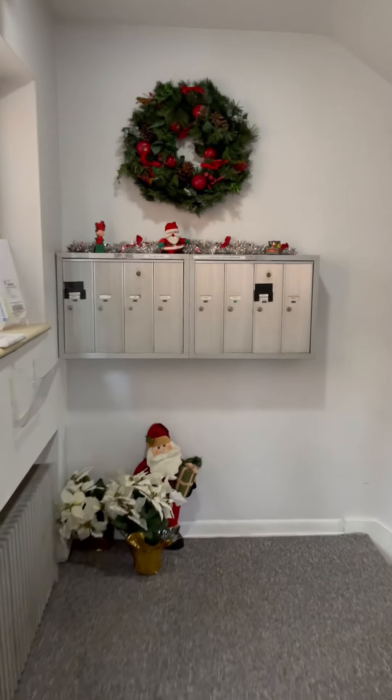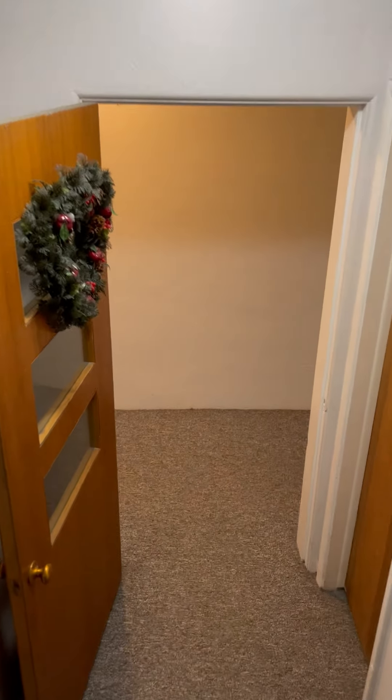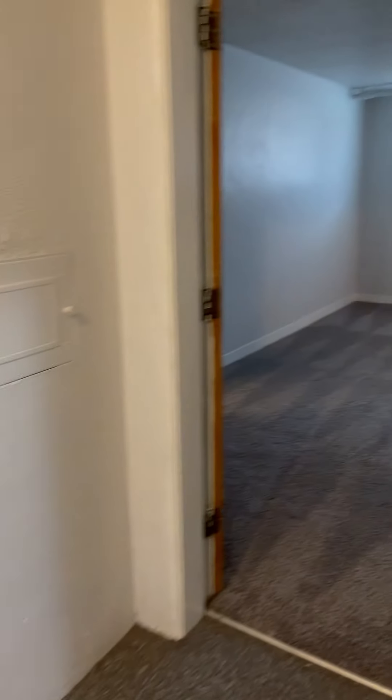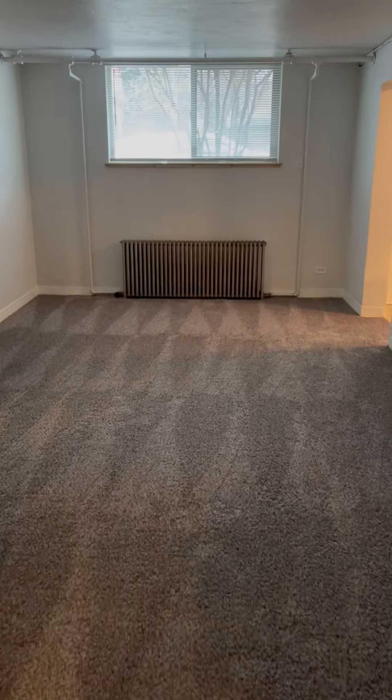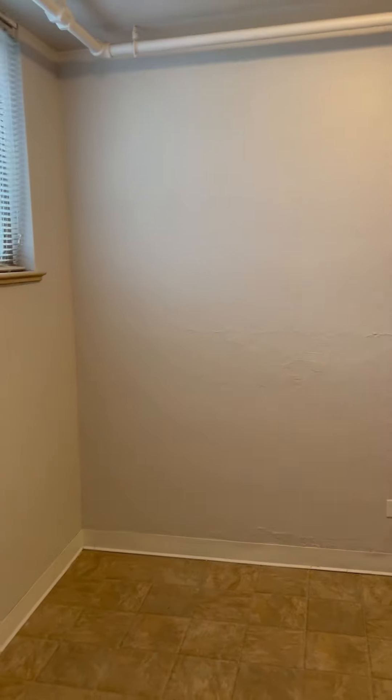We're at 1465 Clayton Street. Basement unit number one is currently available for rent. Brand-new carpet, touch-up paint throughout. This is a very spacious basement unit with lots of light.